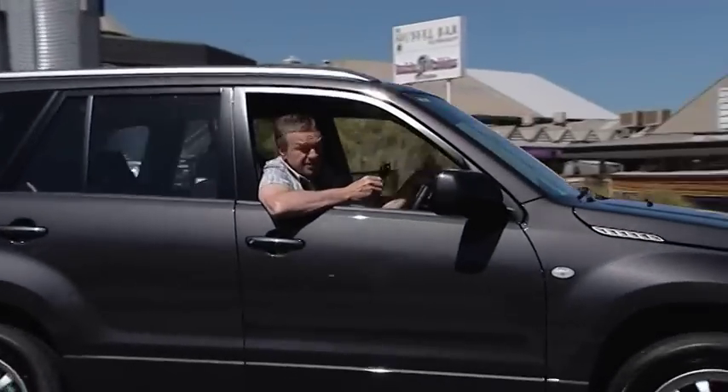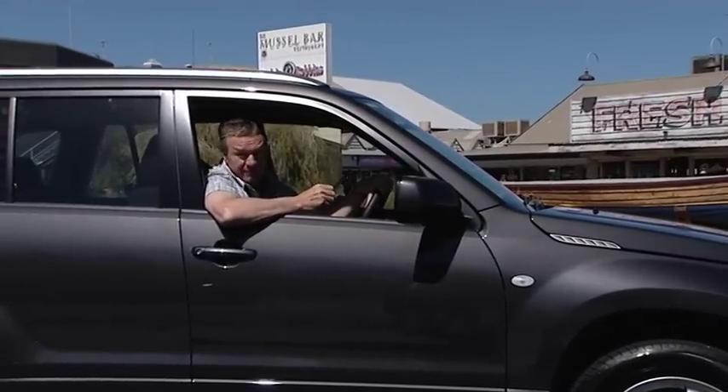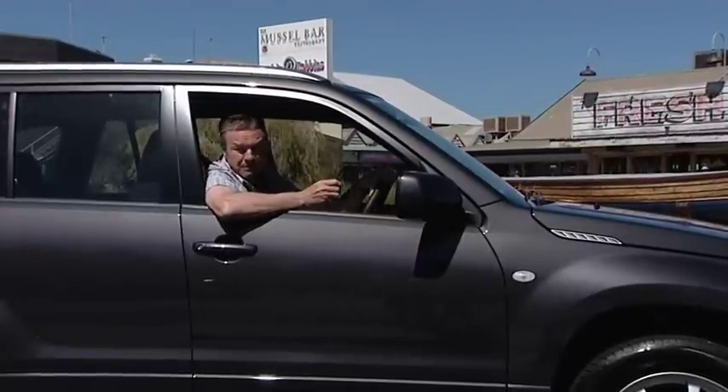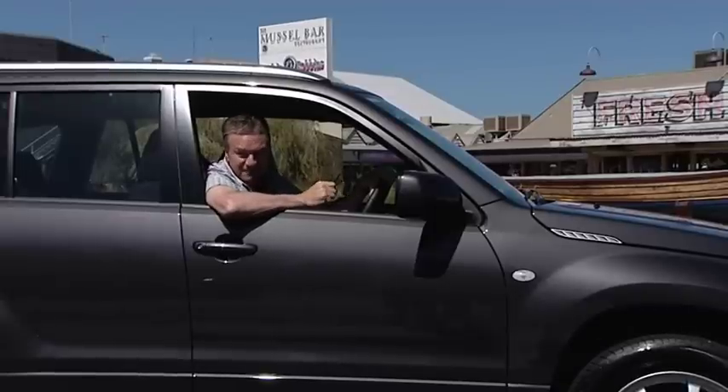At a starting price of just $31,990 drive away from Melville Suzuki, the Grand Vitara Sport epitomises Suzuki's commitment to offering great value-for-money cars.